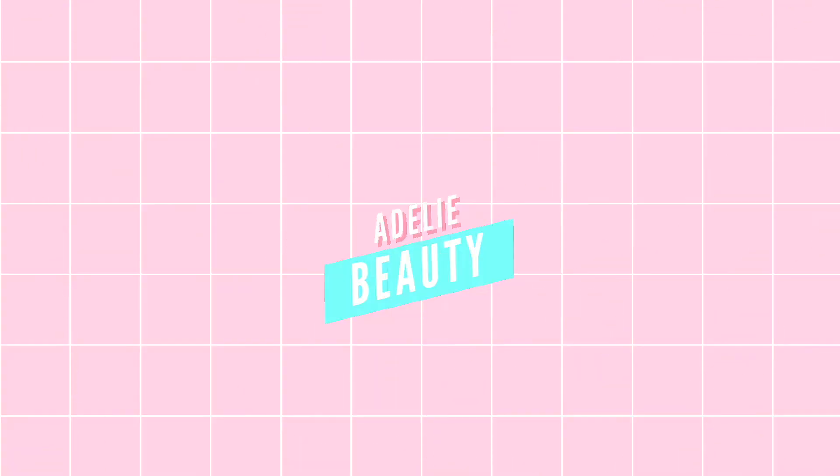Hi everyone, welcome back to my channel! Today I am going to introduce you to my favorite cushions. I selected three types: a full coverage, a medium coverage, and a light coverage cushion. It is really hard to find the perfect cushion — even I still haven't found my holy grail cushion — so I hope this will help you. Let's get started.